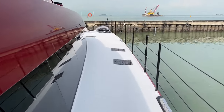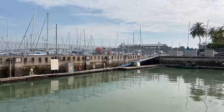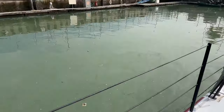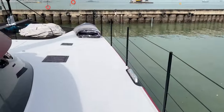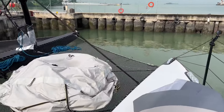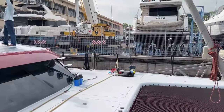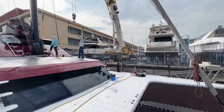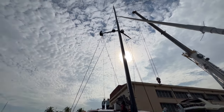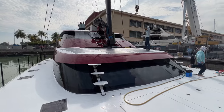Obviously an interesting day here aboard Crazy Love. Another lovely, lovely view. I don't know if you can notice some of what's going on here today. The solent's off, the asym's off, these are about to come off. Now what is that giant machine over there doing? Plus the team of guys here. That's right — we are pulling the mast today.